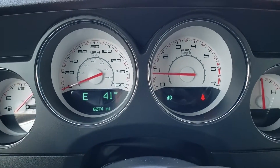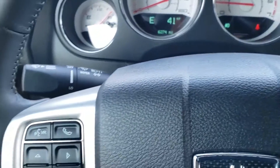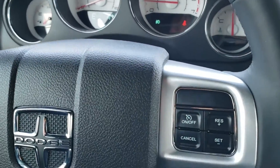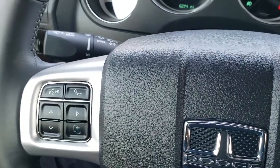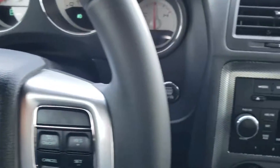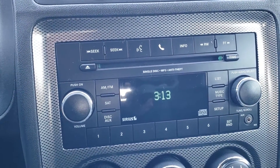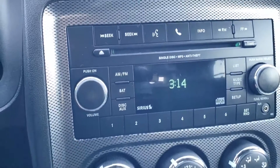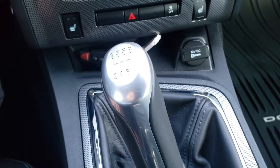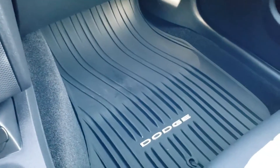As we hop inside, you get the white faced instrument cluster and almost an entire full tank of fuel. Leather wrapped steering wheel with cruise controls on the right, Bluetooth and information center controls on the left, and audio controls on the back of the steering wheel. You get AM, FM, and Sirius satellite radio capabilities. This one has the Boston Acoustic sound system, climate controls, heated seat buttons, and your pistol grip shifter right there. All-weather floor mat on that side.